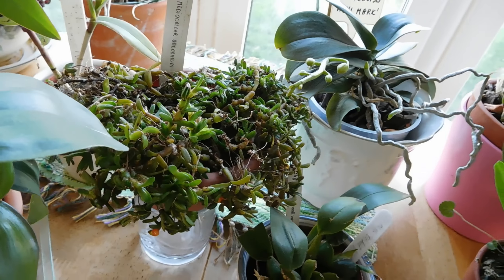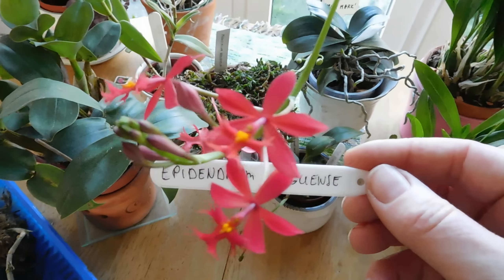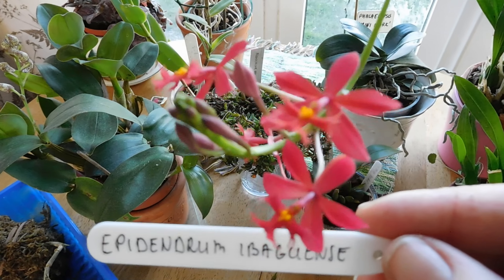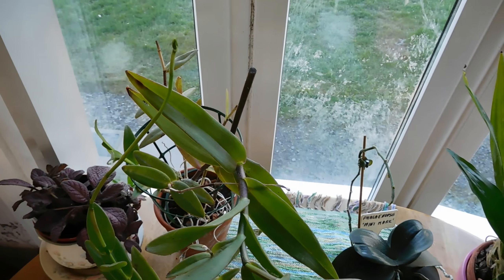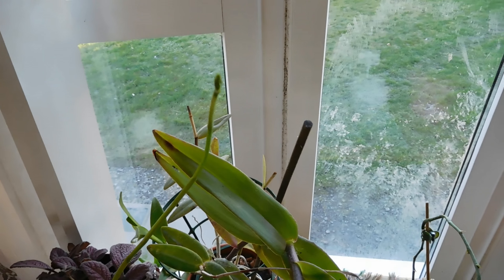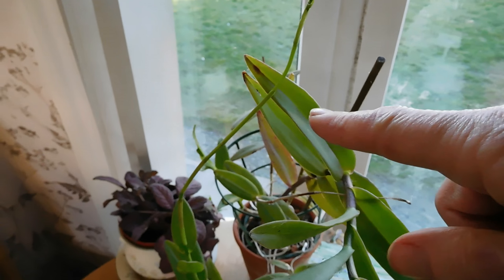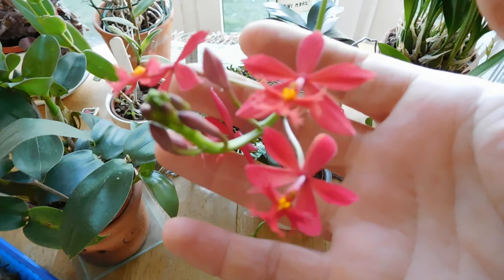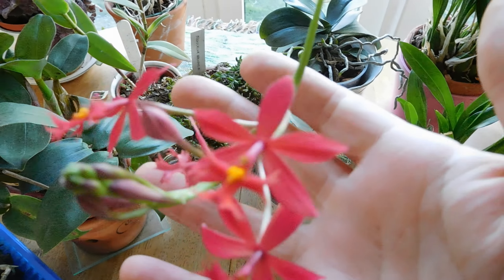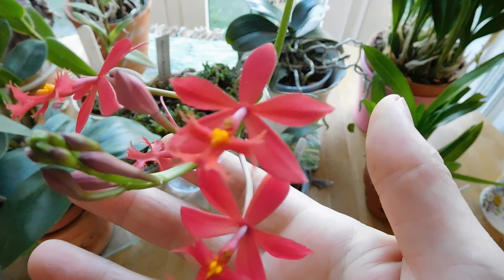Epidendrum is in flower. I have a brother plant and it has a flower spike too — so these will flower for the first time. Originally both of them came from Rachel; this keiki came from one of her plants, a little plant she gave me.